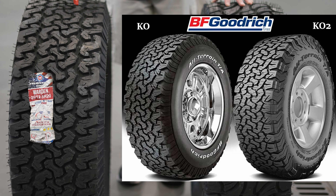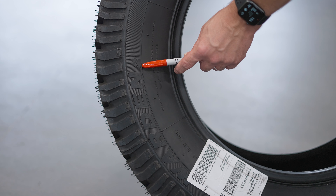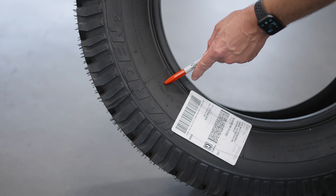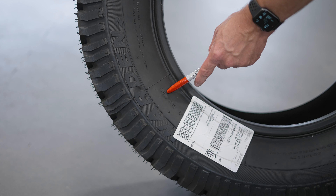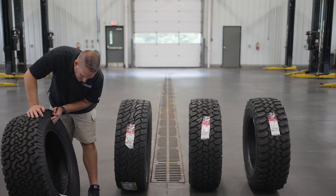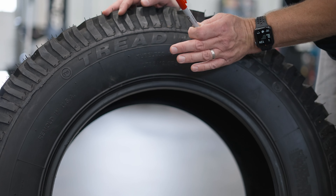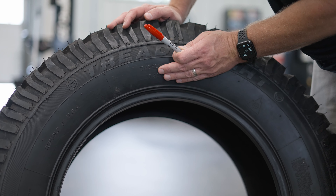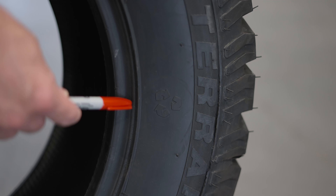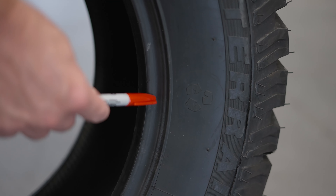There's a lot of value here: number one you're using a recycled product, number two it's half the cost of a new name brand tire, and number three it has the features you need to make it last a long time. At first I was unsure because I didn't understand the process, but now I feel like this is a very high quality product.